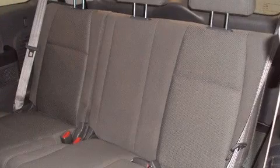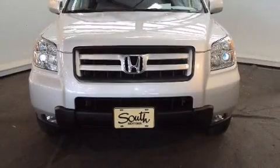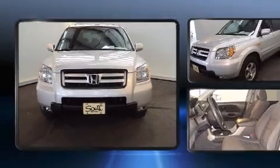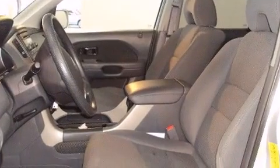It's equipped with tons of terrific amenities, but it won't break your budget, such as remote keyless entry, a built-in garage door transmitter, front fog lights, skid plates, a rear seat entertainment system, and one-touch window functionality.